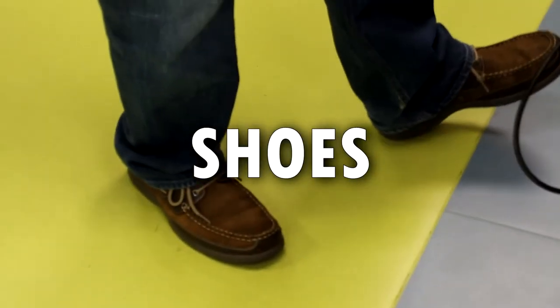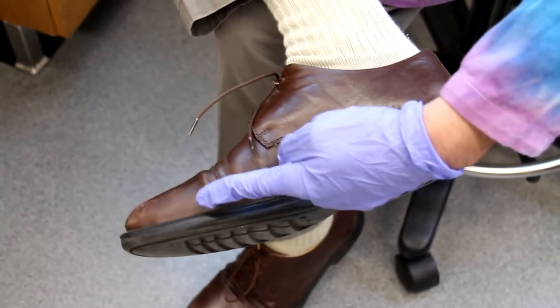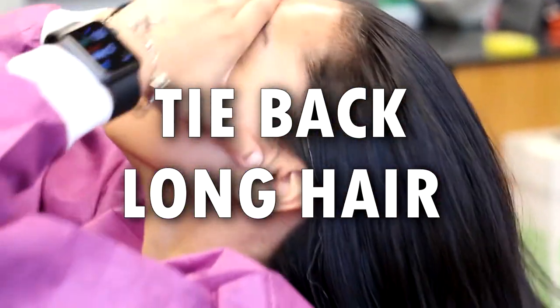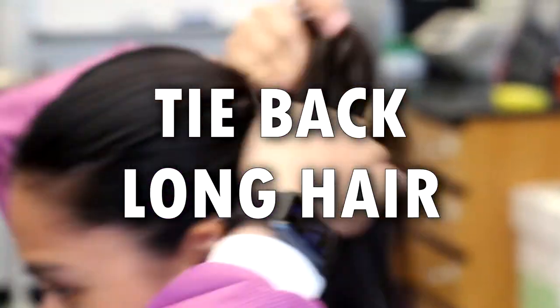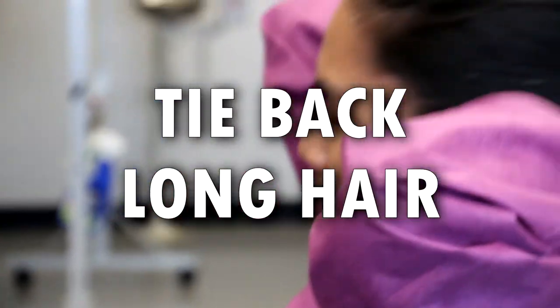It is absolutely essential to wear proper shoes in the lab. This means shoes that cover the front and back of your foot — sneakers are ideal. If you do not wear the right shoes to lab, you will be asked to leave. If you have long hair, dangling jewelry, or loose clothing, please make sure to tie them back out of the way. This is for your protection as well as your experiment's protection. You do not want to contaminate your experiment or accidentally take your work home with you.